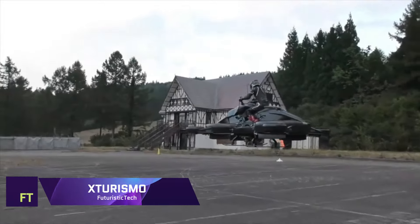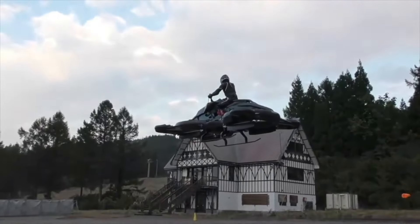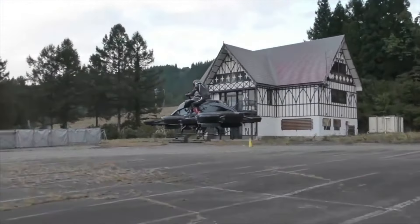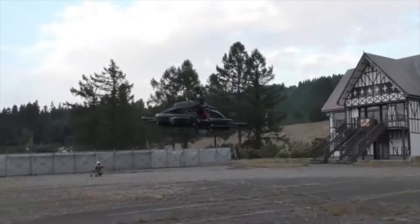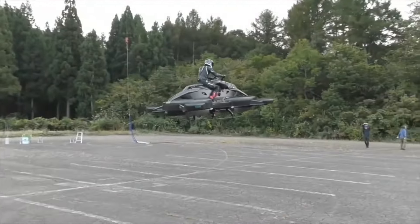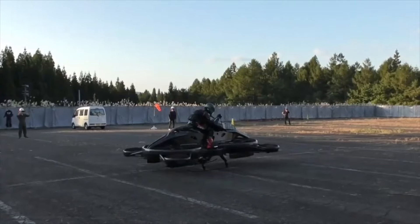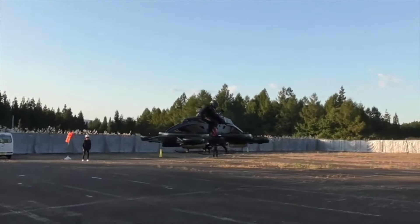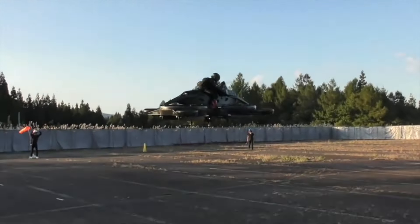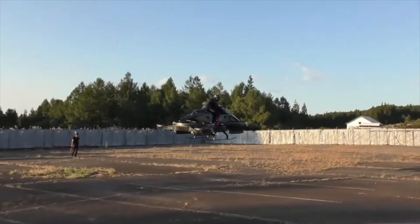X-Turismo. The X-Turismo hoverbike, the first of its kind, makes this a reality, not just a pipe dream. Hovering at speeds of up to 100 kilometers per hour and capable of flying for 40 minutes on a single charge, the X-Turismo is a hybrid of a Kawasaki engine and four electric motors. It flies with ease and agility due to its four smaller propellers and two larger ones, which provide thrust. An automated control unit that avoids collisions and wrecks is another safety feature of the X-Turismo's design.